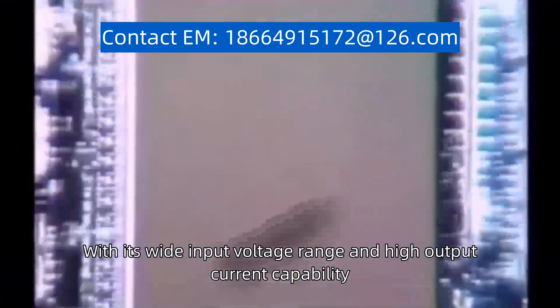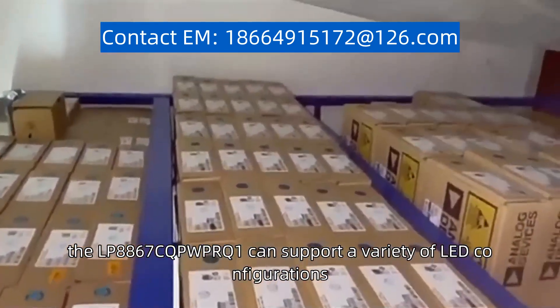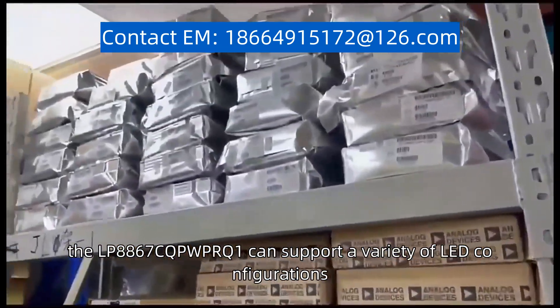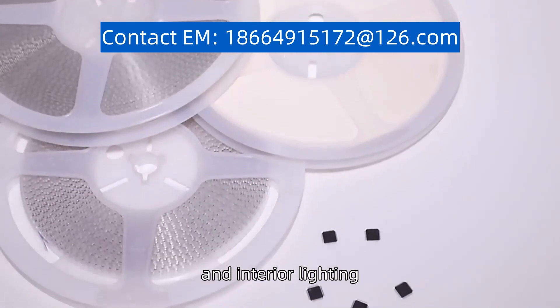With its wide input voltage range and high output current capability, the LP8867C-QPW-P or Q1 can support a variety of LED configurations, including backlighting, daytime running lights, and interior lighting.